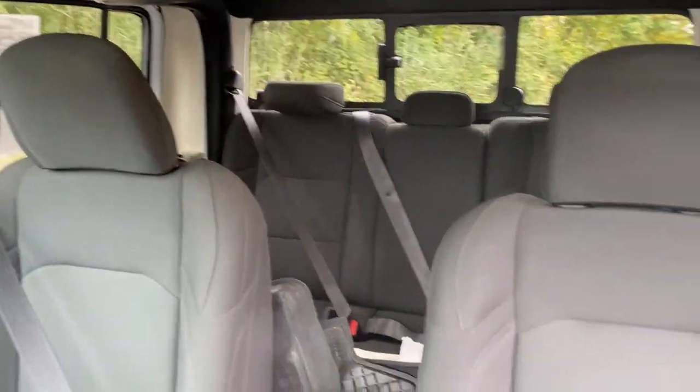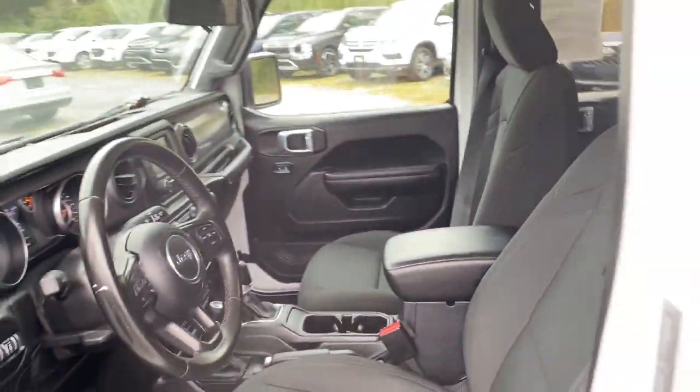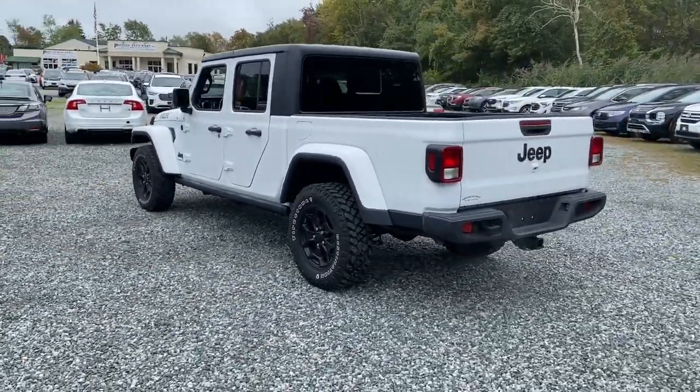Touchscreen infotainment system, remote engine start, fog lamps, satellite radio, V6 cylinder engine, sunroof, heated mirrors, bed liner, aluminum wheels, trailer hitch.